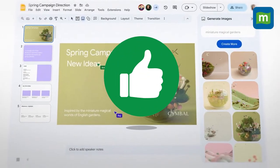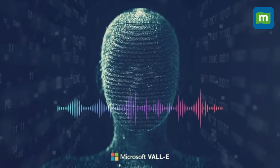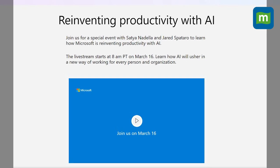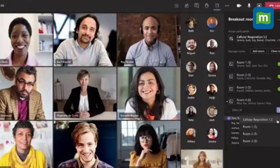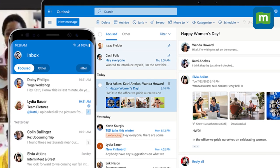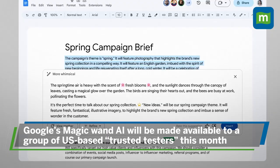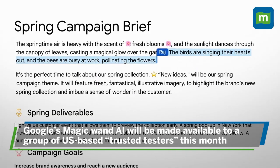Super cool, right? And it might just get cooler because rival Microsoft has also teased an event about how it is reinventing productivity with AI. Microsoft is rumored to be building similar AI features into Microsoft Word, Teams, and Outlook. Google's magic wand AI writing tool in Docs and Gmail will be made available to a group of US-based trusted testers this month.